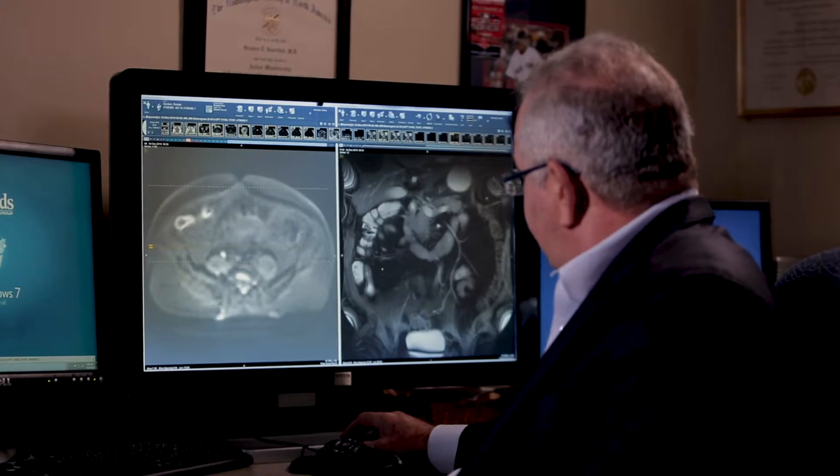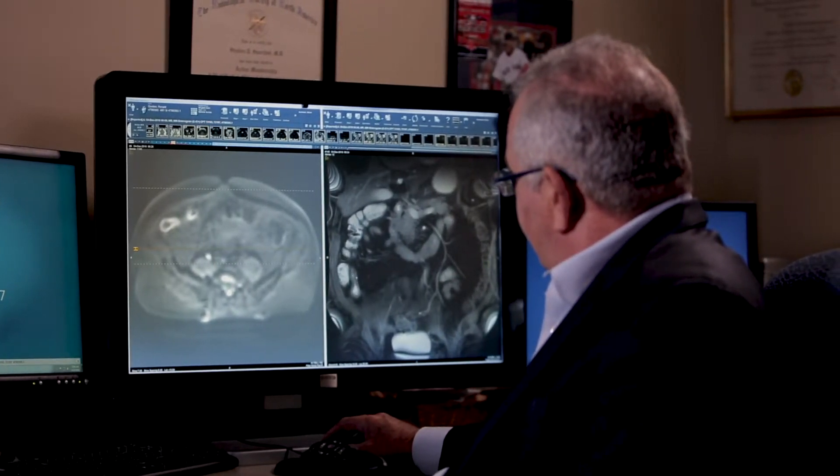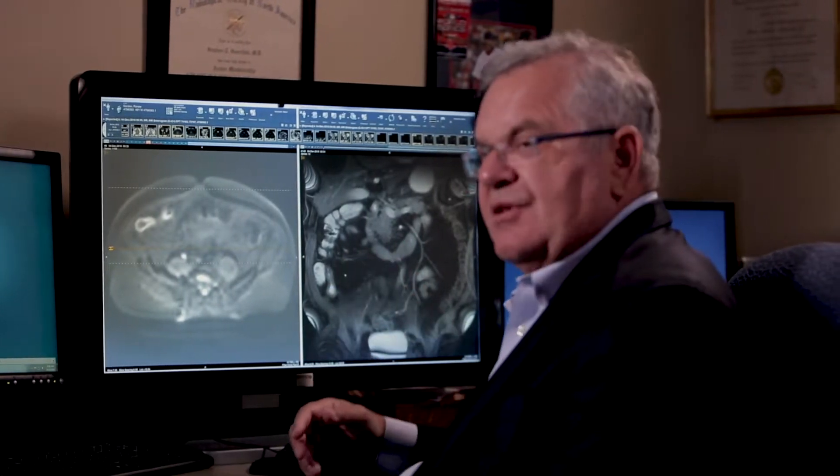We can now take images of the abdomen and bowel and do almost like a motion picture of the bowel. You can see here that as you page through these images, there is a stricture here in the terminal ileum. The terminal ileum is stenosed and not dilating, which is a complication of Crohn's disease, indicating that this patient might actually benefit from surgery.